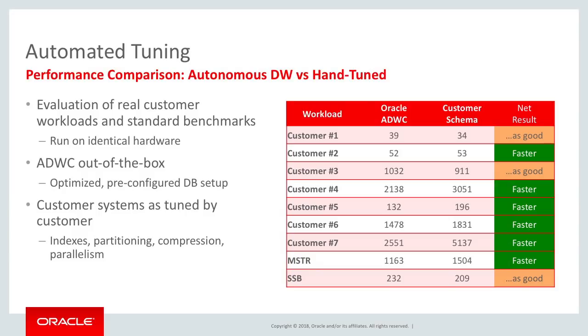And the way we did this was we took real workloads. We took workloads that customers provided to Oracle, where customers provided their performance setup for their data warehouse, their partitioning schemes, their indexing schemes, how they had configured their systems. And we compared those.